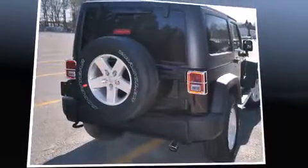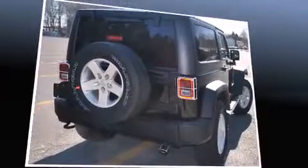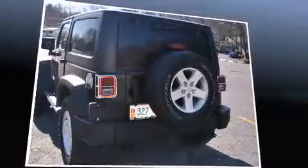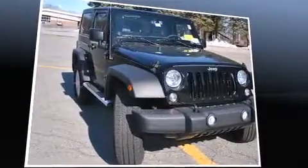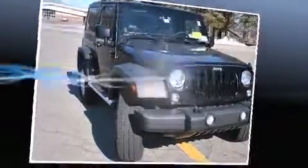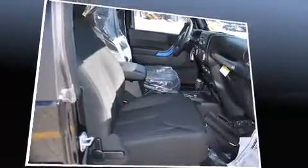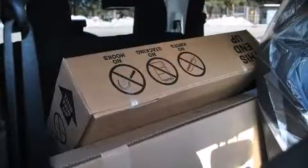Discerning drivers will appreciate the 2014 Jeep Wrangler. This two-door, four-passenger convertible will allow you to take command of the road with confidence. It features four-wheel drive capabilities, a durable automatic transmission, and a refined six-cylinder engine.